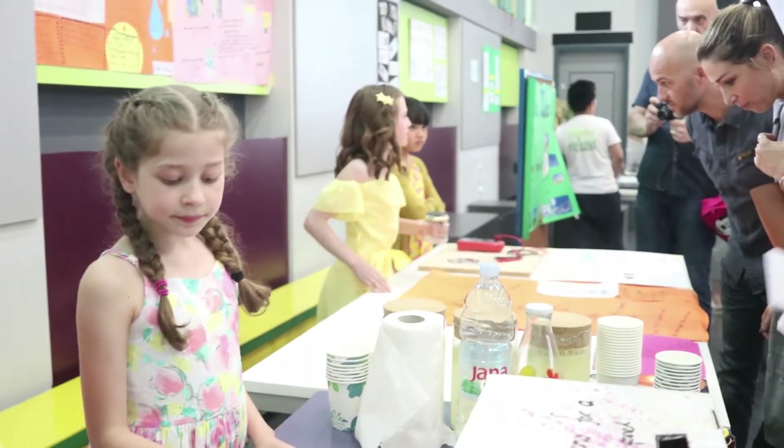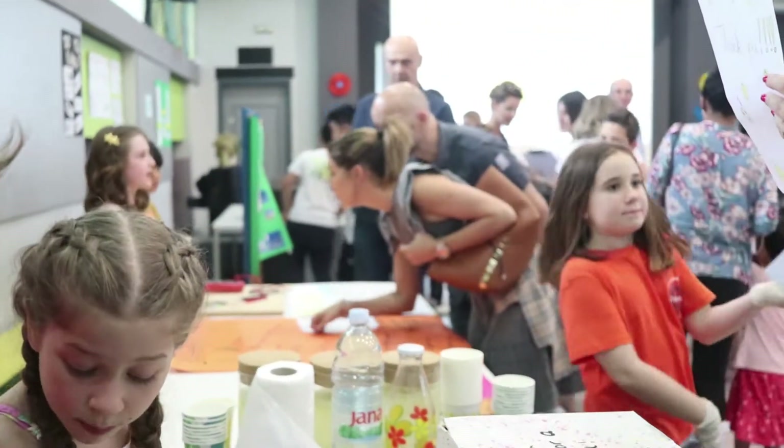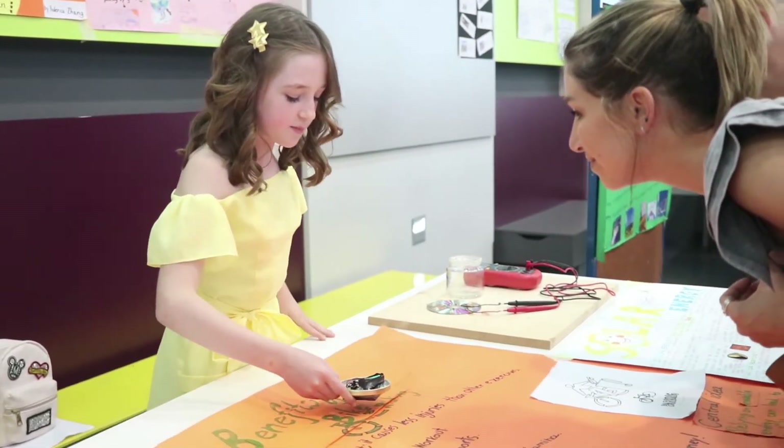The end result definitely matched our expectations. The final event went great — students prepared lots of things for parents to see.